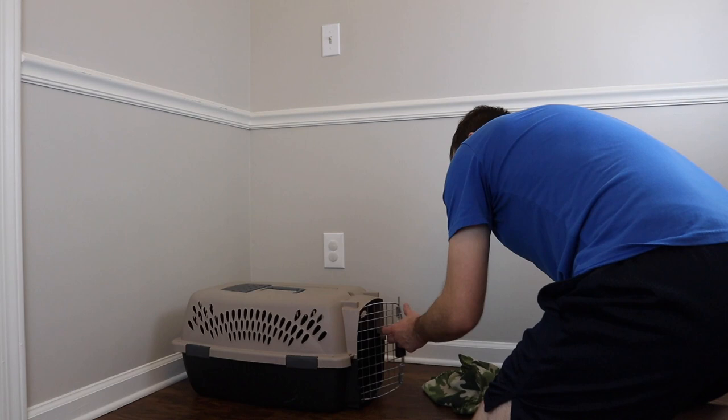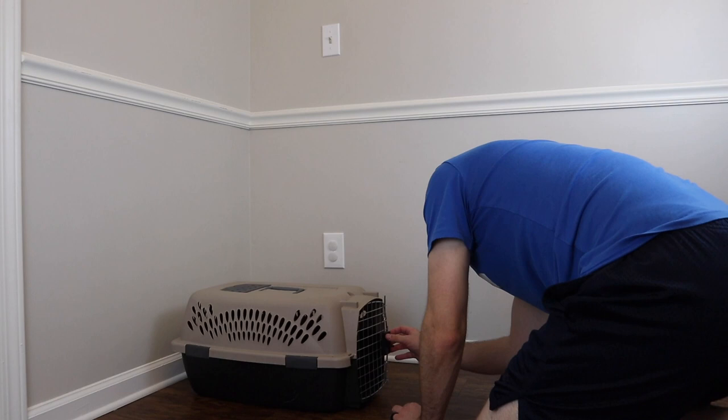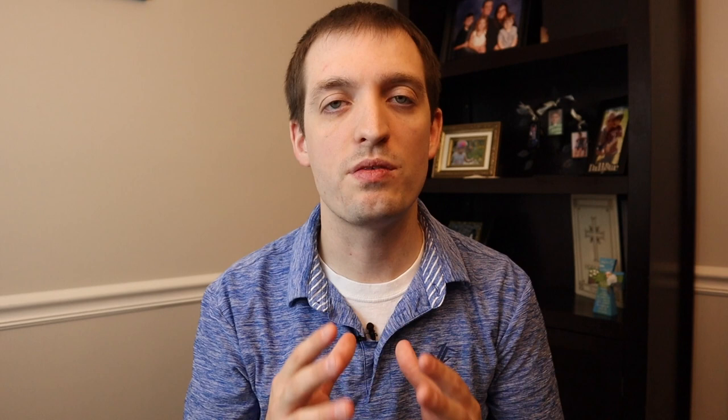From day one you need to physically carry them inside, take them to the spot where they're going to live, and slowly expand from there. This goes back to having that crate set up — their home away from home from day one — so they can learn that's where they're going to be. Definitely have that set up and don't make the mistake of just letting them go wild. It will save you a lot of time and a lot of cleaning up messes.